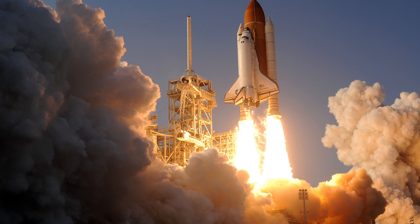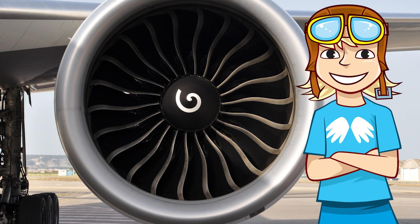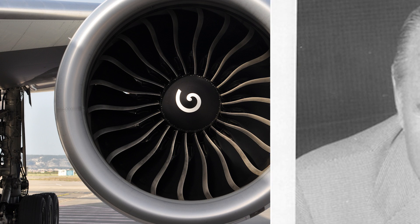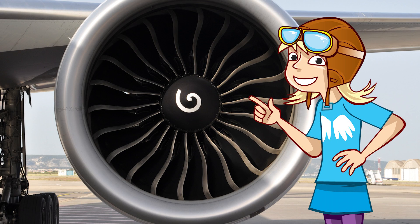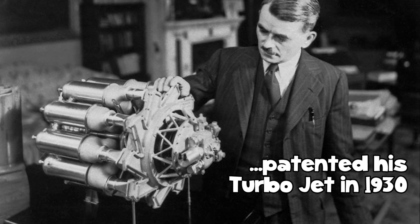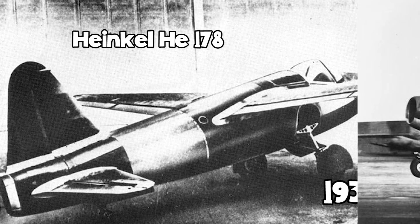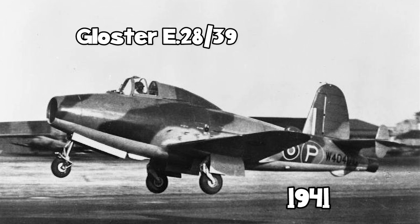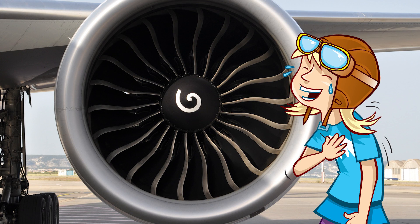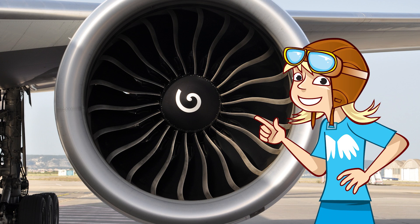Whilst Newton could take credit for the scientific principle behind jets, someone else had to actually build the first one — although it was really two people. Meet Dr Hans von Ohain, a German who designed a turbojet in Germany just before the Second World War. What he didn't know was that the British were working on something very similar. Whilst Sir Frank Whittle registered a patent for his turbojet before Hans did, Hans beat Sir Frank to the skies with his plane taking flight in 1939. It wasn't until 1941 before the British jet was airborne. These days, both designers are recognised as being the co-inventors of the jet engine, even though both worked separately and knew nothing of the other's work.